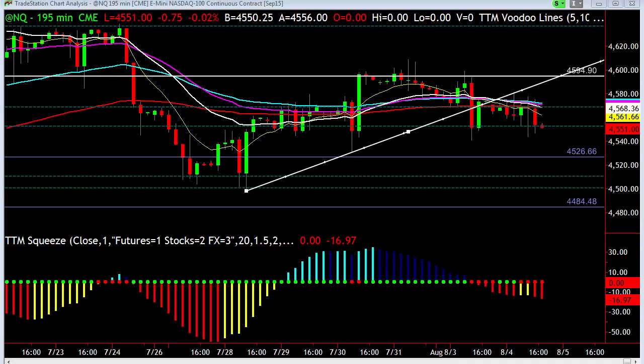Hey everybody, this is John back from Salt Lake City. Yesterday while I was driving to a meeting, at a stoplight I was checking quotes and noticed I had a level on the Nasdaq futures — essentially just a simple trend line — with the idea that if we break this trend line with a squeeze setting up, we have the potential to come down to around 4525. This is about 4575 right now, so that'd be about 50 points.